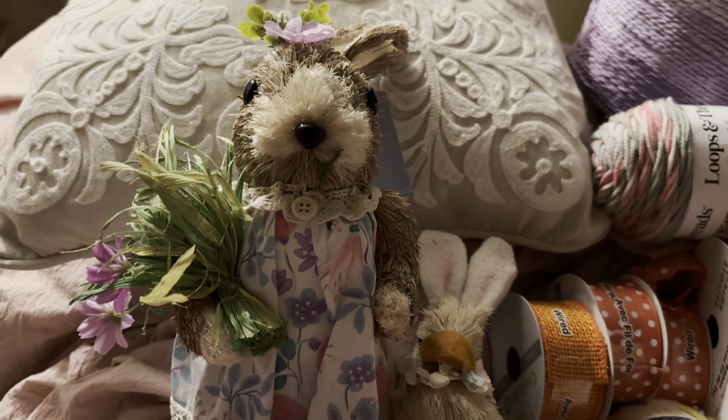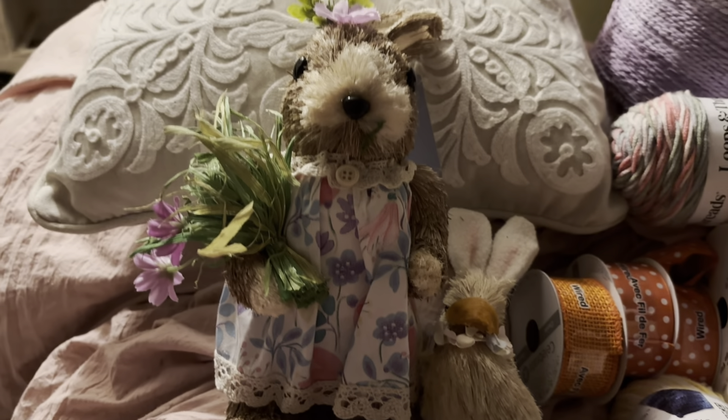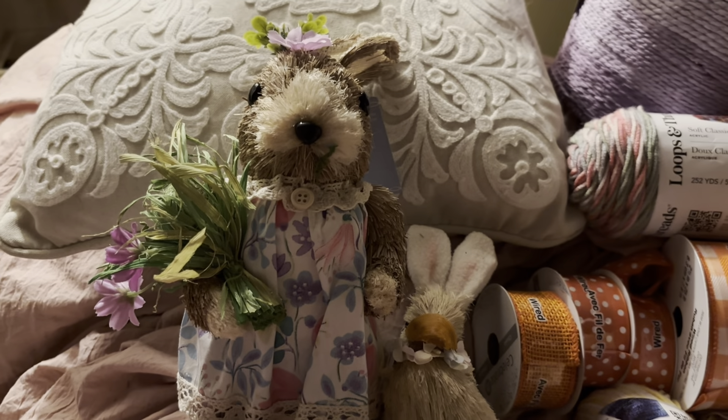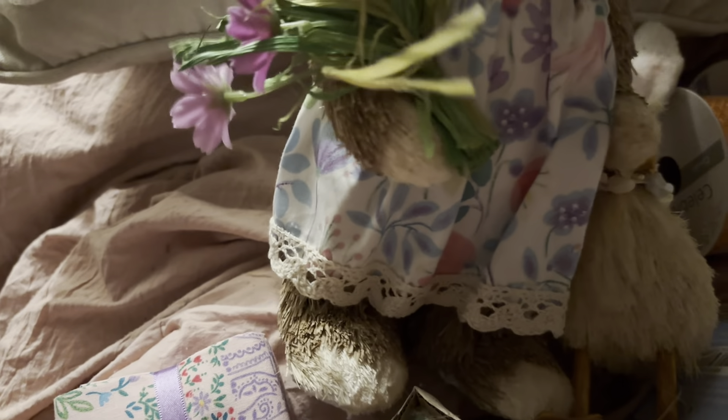Hey guys, how you all doing? I'm going to show you all a few things here. I got Michaels and apparently I found another Dollar Tree bag. I got this really cute bunny.